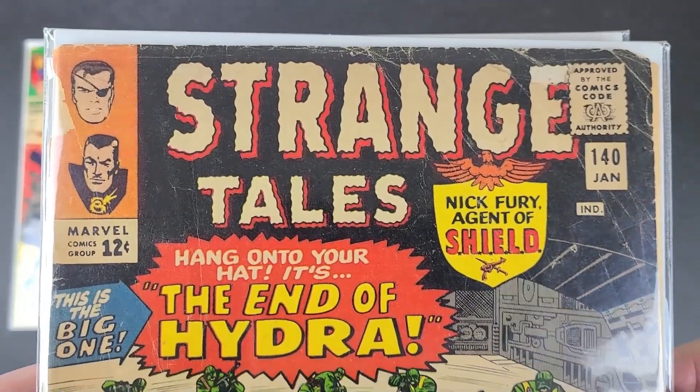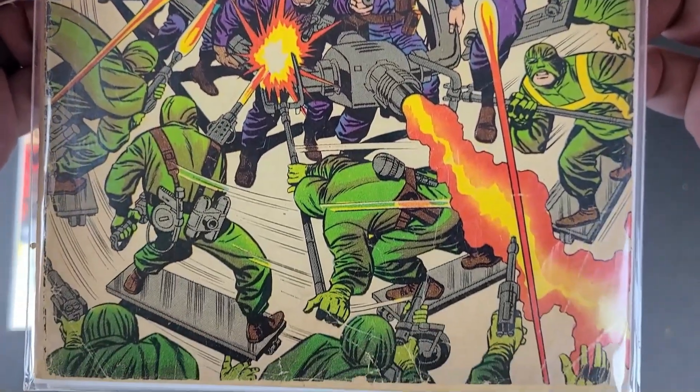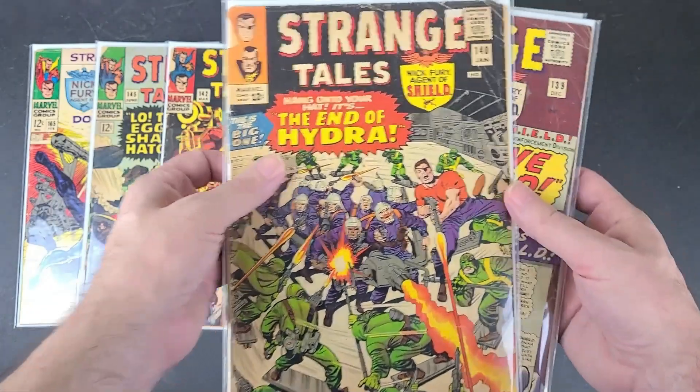This is Strange Tales number 140 from 1966. This has a Baron Mordo and a Dormammu appearance. 'The End of Hydra.'